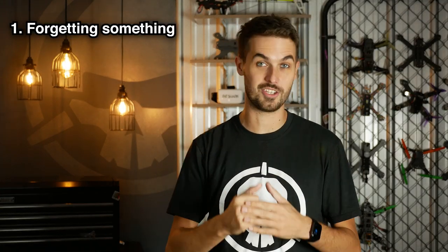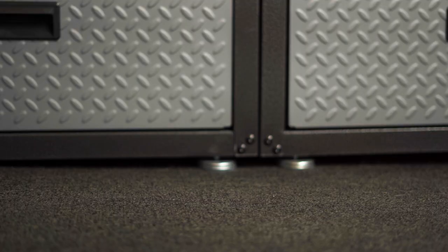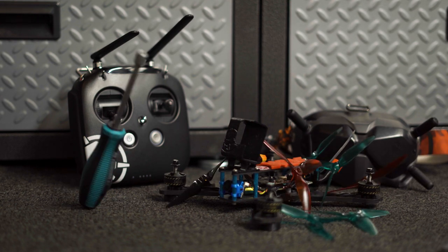Number one: you get to the field, you're all excited to fly, you open up your bag — does anyone have a prop tool? That's right, you're going to forget something. There are so many things you need for a good day out flying: your drones, your radio, your goggles, props, prop tool, other tools to fix crashes, your GoPro, SD cards. There's just a whole mess of things to remember.